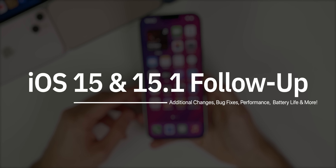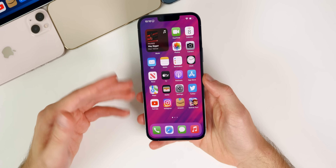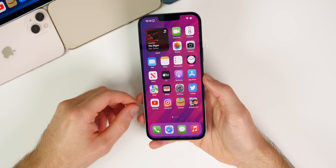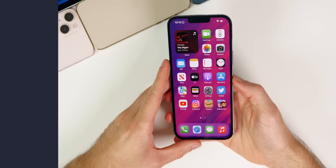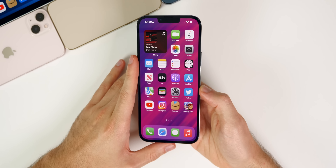In this video we're going to discuss that ProRes feature and if it's worth the hype, the performance, bugs, bug fixes, connectivity, battery life, and more. This is going to be our follow-up that we do every single weekend talking about the latest software updates.